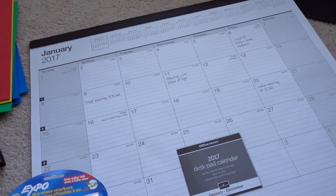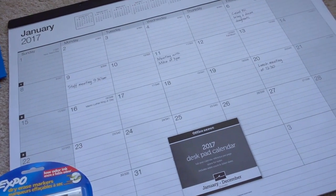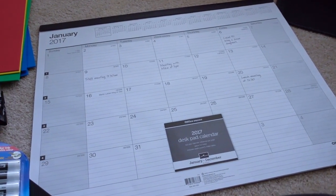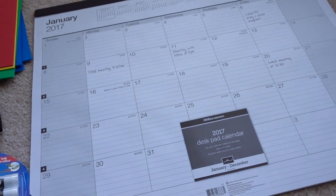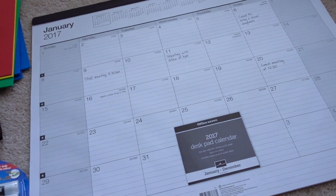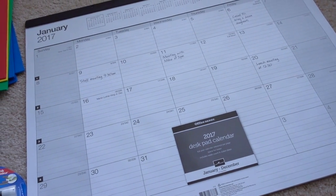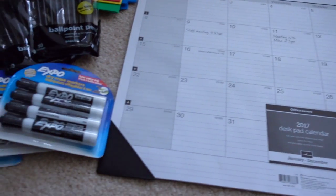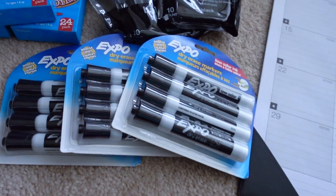In order to get to my five dollar minimum purchase, I decided to purchase this desk pad calendar. This was actually only $5.99, and I don't think that's even a sale price — a lot of these can be really expensive, like $23, $30, or even $10. Even though I was at the five dollar minimum, I could not pass up these Expo dry erase markers.